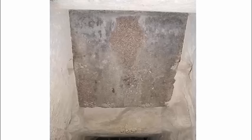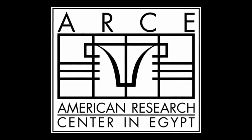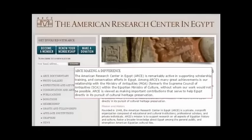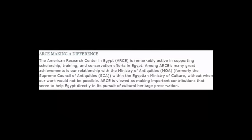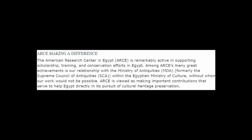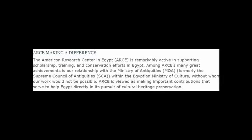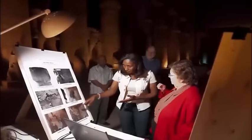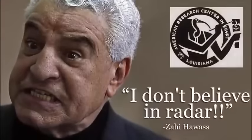What do you think are the purpose of the granite plugs? We will keep you posted. ARCE — the American Research Center in Egypt — ARCE's website states as follows: 'Among ARCE's many great achievements is our relationship with the Supreme Council of Antiquities, the SCA, within the Egyptian Ministry of Culture, without whom our work would not be possible. ARCE is viewed as making important contributions that serve to help Egypt directly in its pursuit of cultural heritage preservation.' What this statement confesses to is the implication, and more than likely collaboration, with Egyptian authorities to cover up the real truth about ancient Egypt.